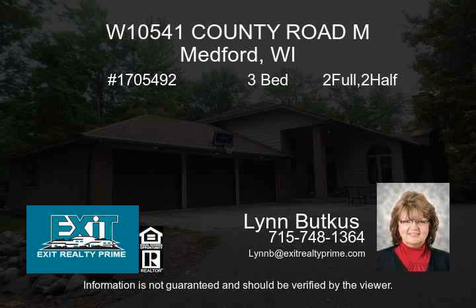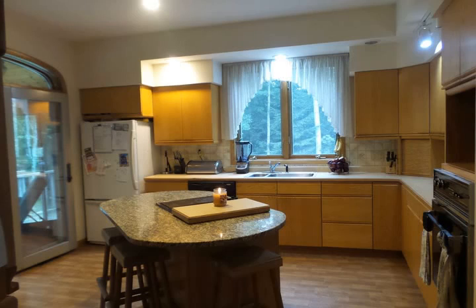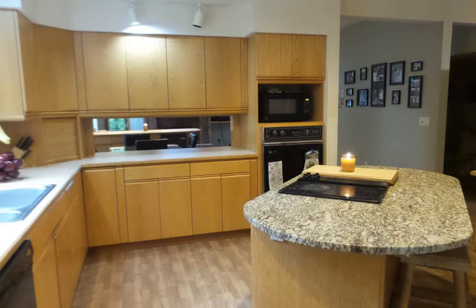Check this out. Custom designed home tucked back into a Northwoods blacktop driveway with over 800 feet of water frontage on the beautiful Lake Anderson. Brick exterior with some vinyl will help ensure minimal updating over the years.